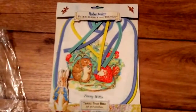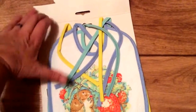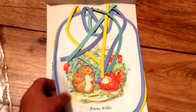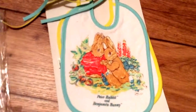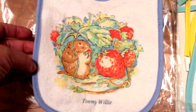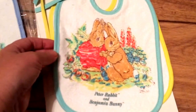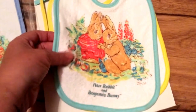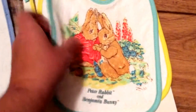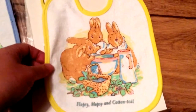Seeing as the video today is about bibs, I'll open them up. It's really hard to get Peter Rabbit bibs with different characters on. These are brand new, never been used. One has Timmy Willie eating strawberries — it's white with a light blue trim, lighter blue than shown on camera. Another has Peter Rabbit and Benjamin Bunny eating radishes with an aqua colour trim. They have a PVC background. The last one is Flopsy, Mopsy and Cotton Tail with a yellow trim.